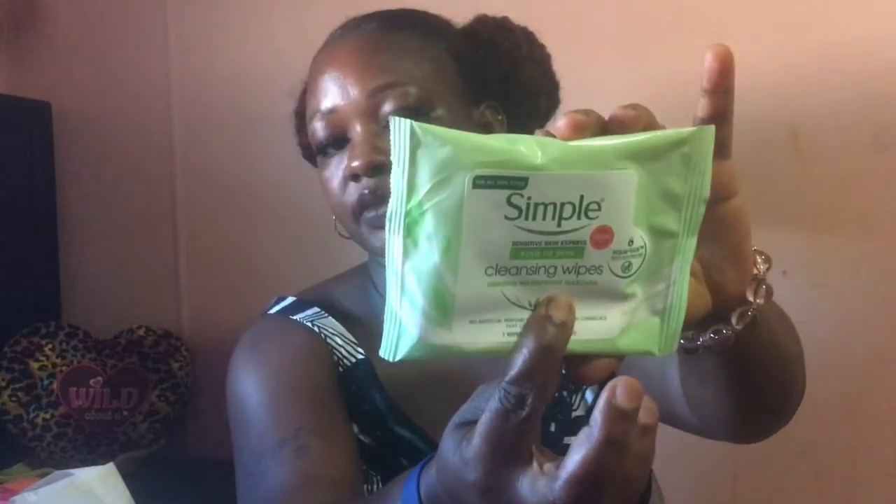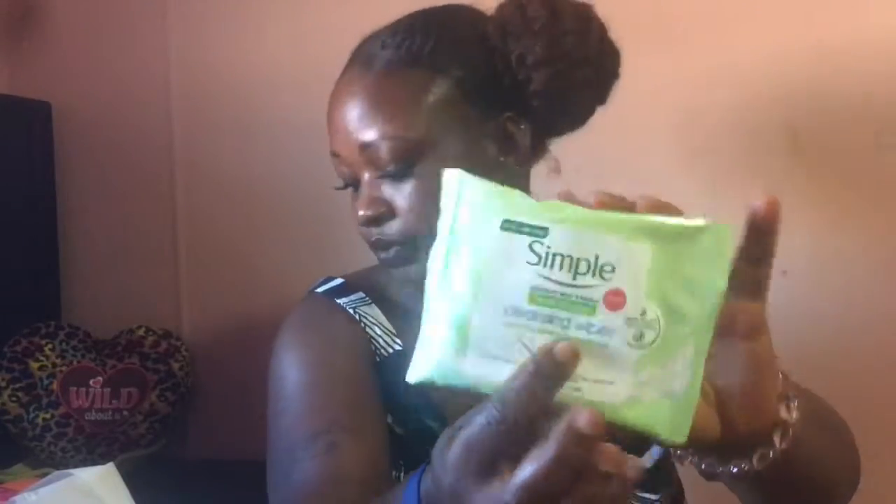The second product is the Simple Sensitive Skin Expert cleansing wipes — kind to skin, for all skin types. Simple is a brand name and it's actually a very expensive brand.